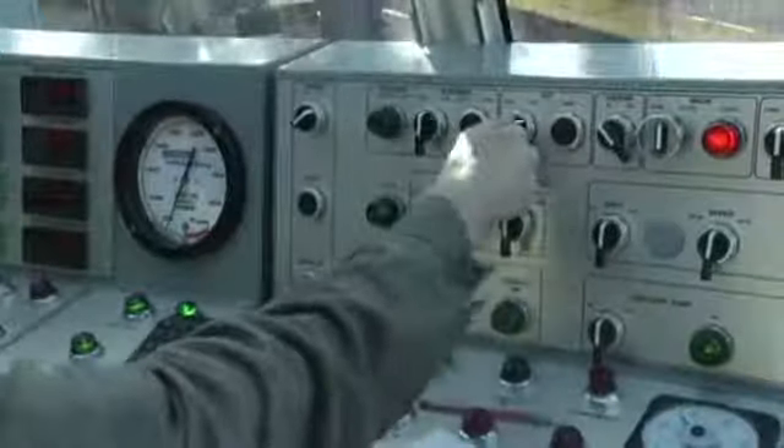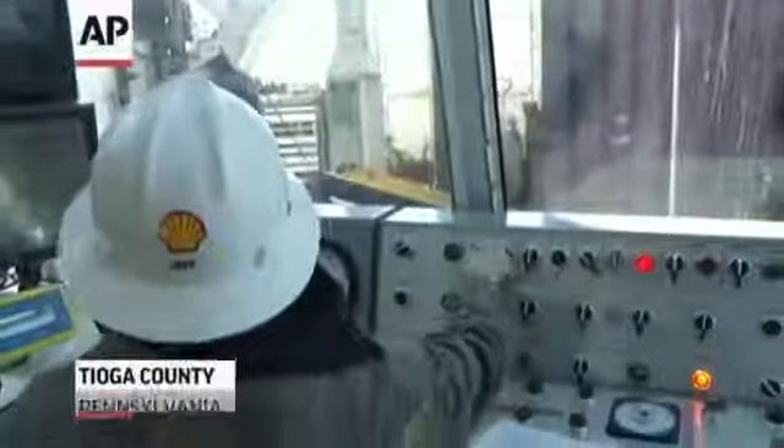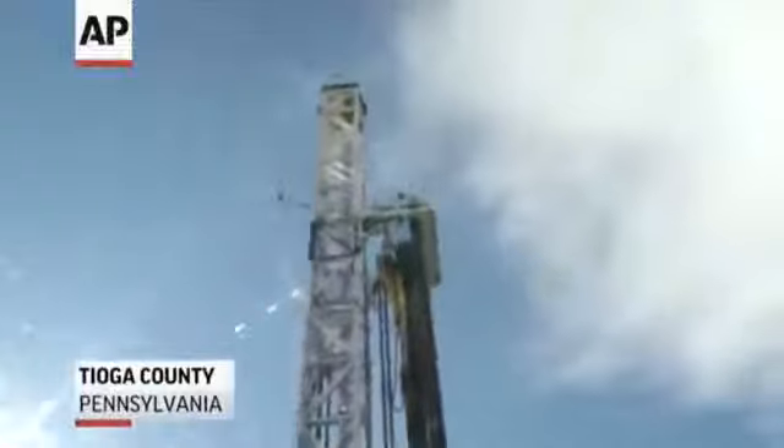In the hunt for natural gas, the clang of a pipe, the flick of a switch. Just another day on Ensign 146 in northern Pennsylvania.